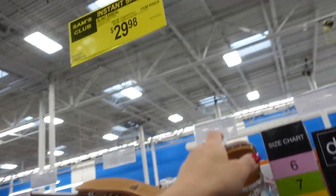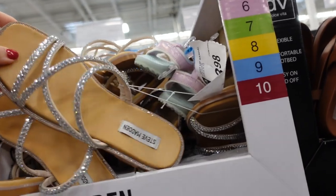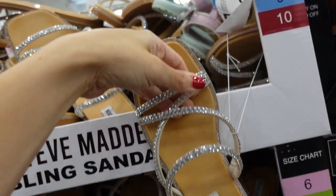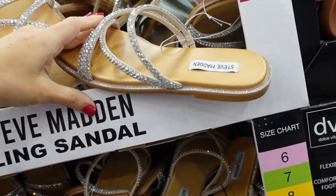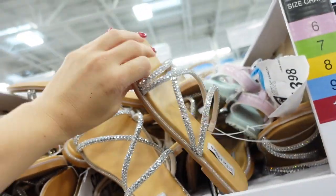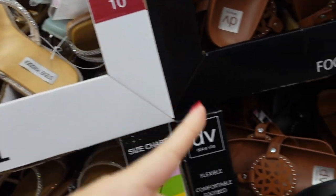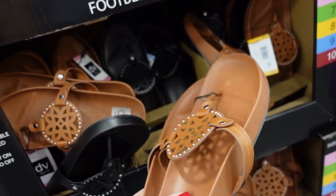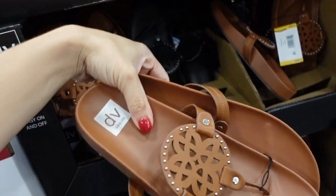Ted Baker bling sandals are down to $29.98, regularly $34.98 — they have a square toe with a multi-strand band and a full leather bottom. They still also have the Dolce Vita footbed sandals with a foam bottom and a round medallion detail in brown and black, for $19.98.